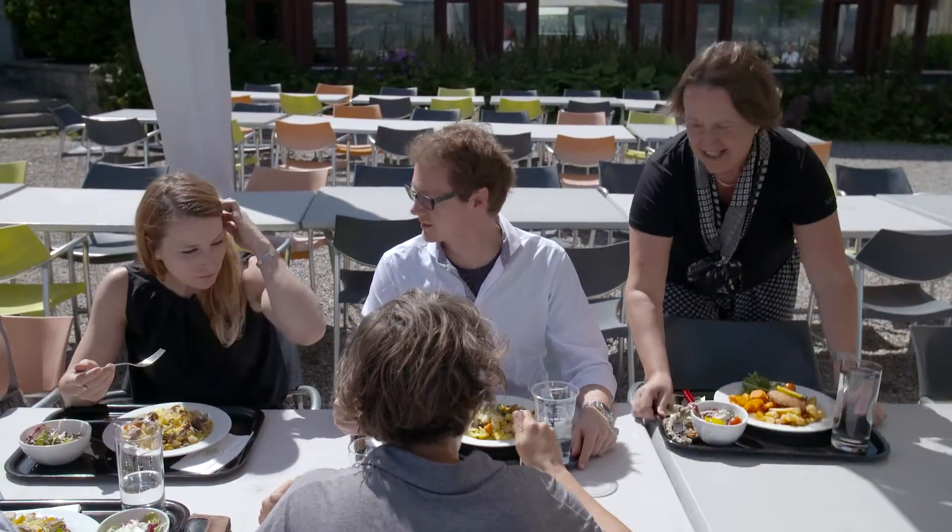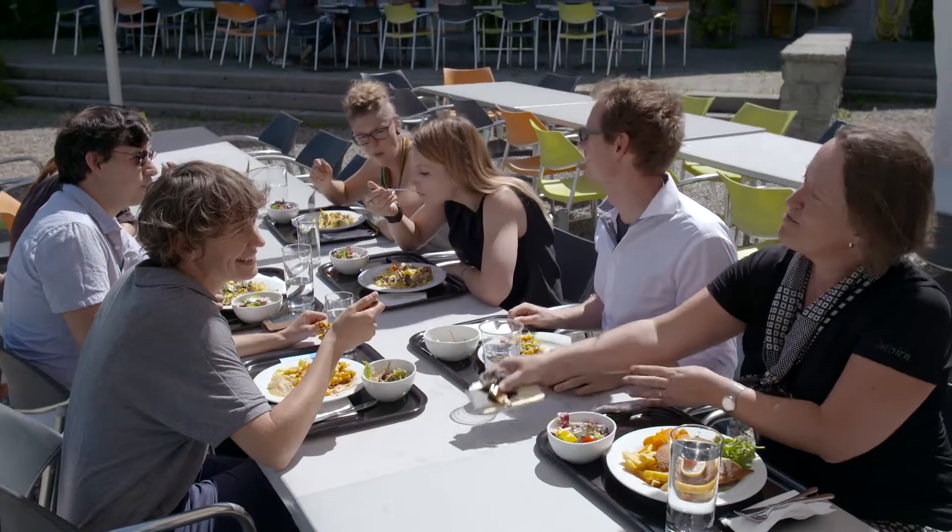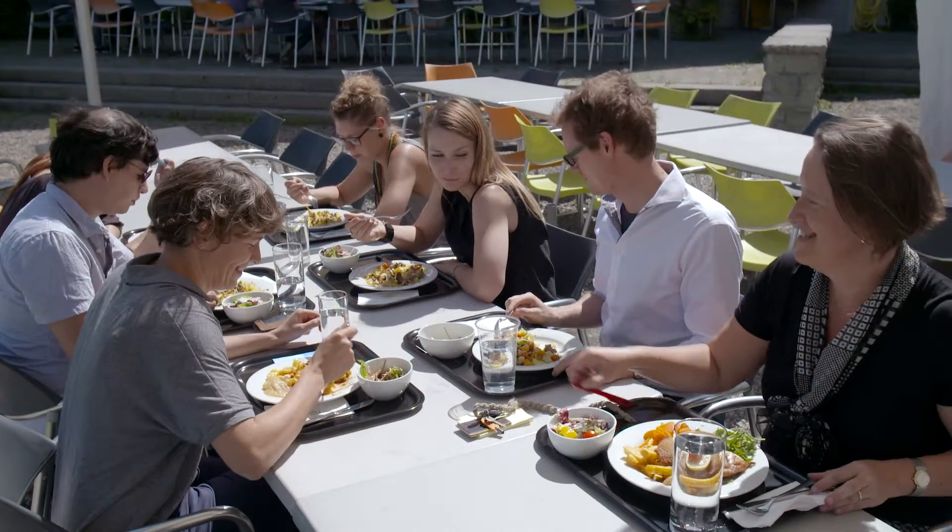The benefit for the team is that you get other perspectives, because you involve someone who was not trained by you, and therefore such a person asks different questions and you open up more different angles from which you can look at the problems to be solved.